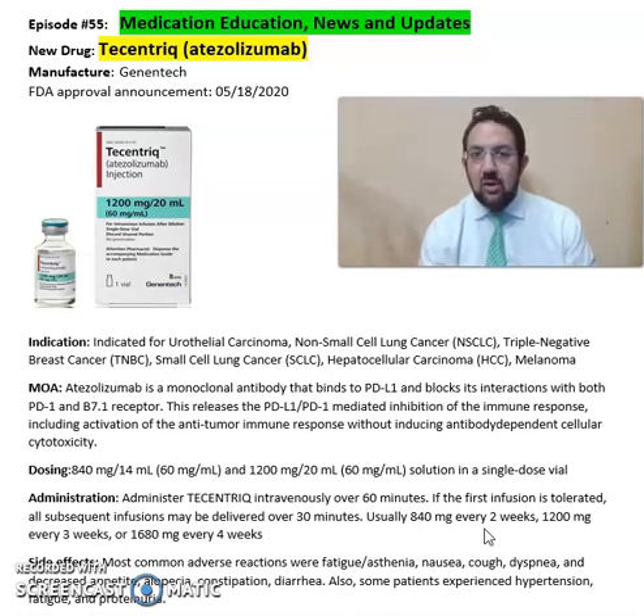This is a summary of information about Tecentriq or atezolizumab from Genentech Pharmaceuticals, which is indicated for non-small cell lung cancer, triple negative breast cancer, hepatocellular carcinoma, and melanoma. For more detailed information on this drug, refer to the package insert, available online from the Genentech Pharmaceuticals website.